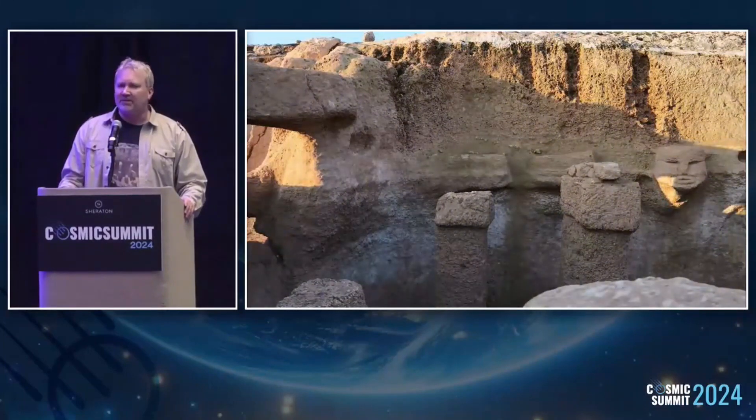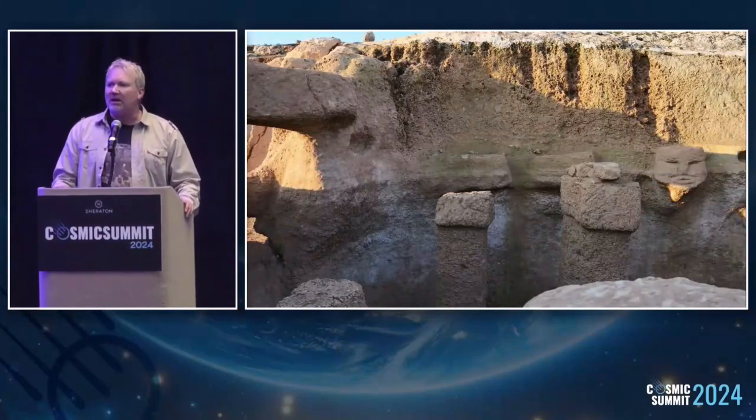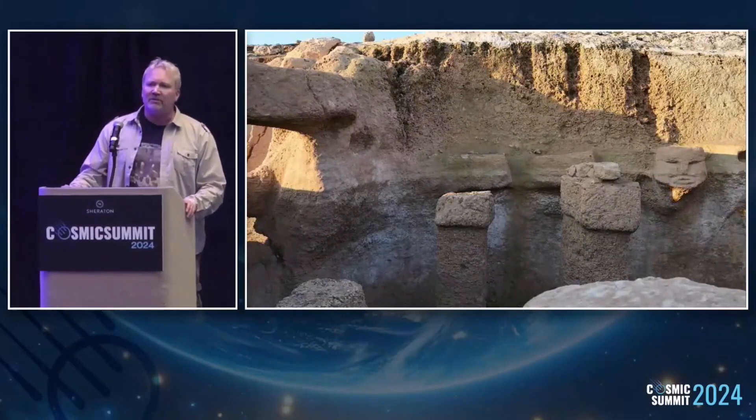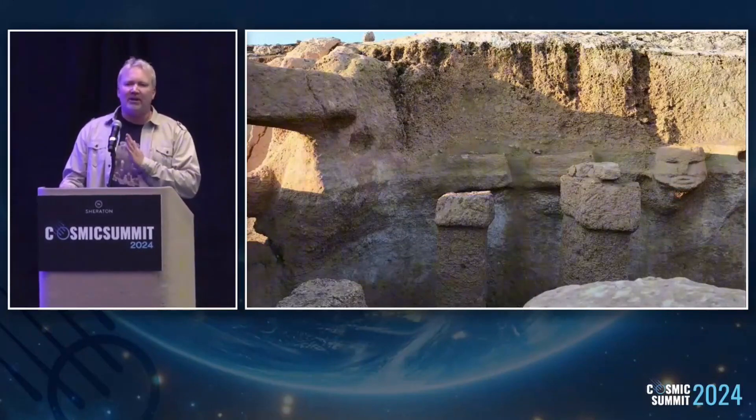We couldn't believe our luck. It was like a series of serendipitous events that took us there. And this, to me, is a sign of the innovation levels of these people. If they're able to do that — if you actually understand the nature of the winter solstice, it's only the extreme southern point on the horizon — this will come through the hole.